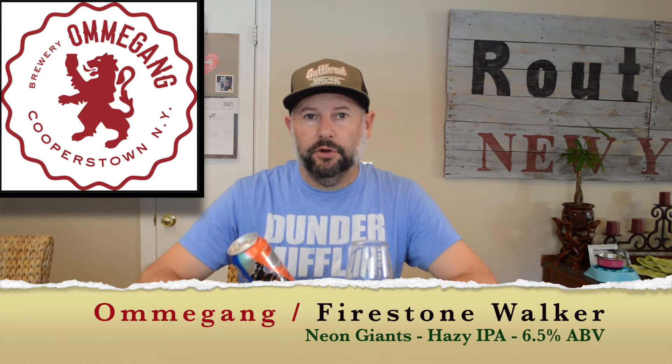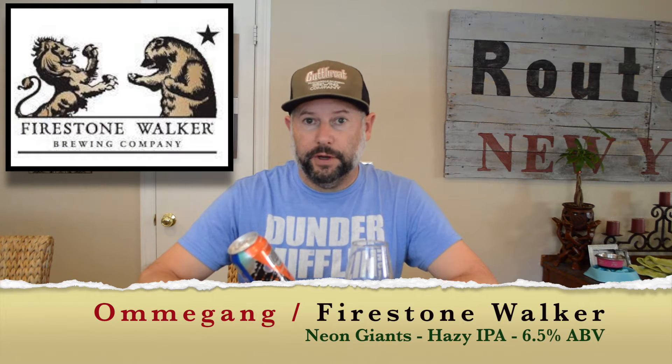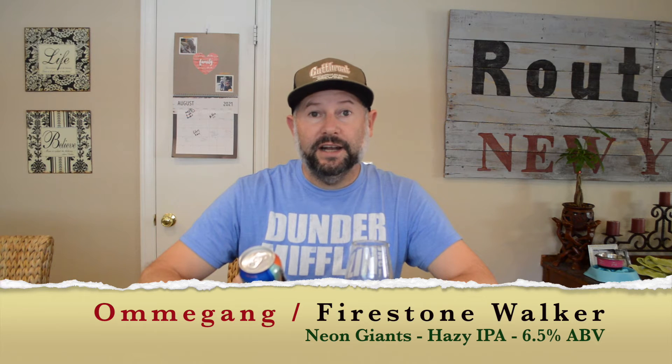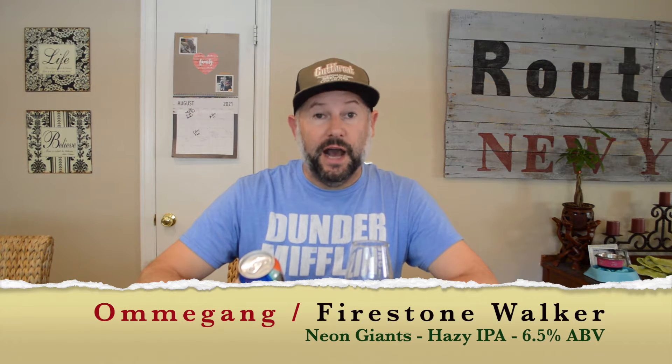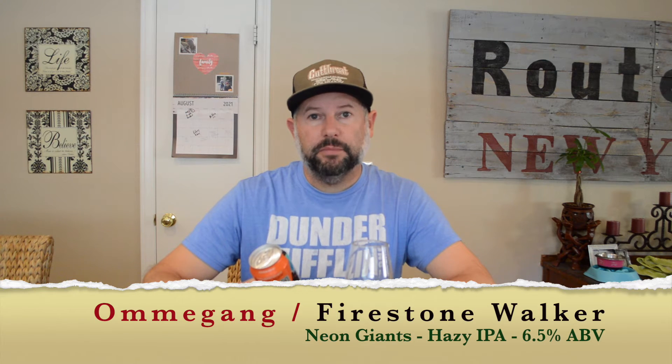Welcome back to Dickie's Beer Reviews. Today I'm doing a collaboration beer review. This is from Ommegang Brewery out of Cooperstown, New York, in collaboration with Firestone Walker Brewing out of California. This one is called Neon Giants. It's an astronomically hazy IPA brewed with New Zealand hops and it's 6.5% alcohol.